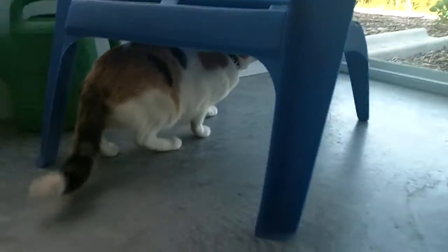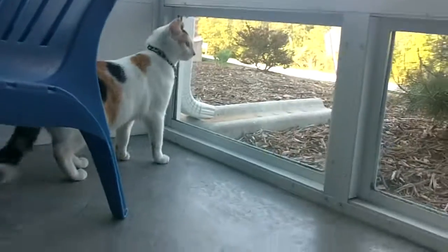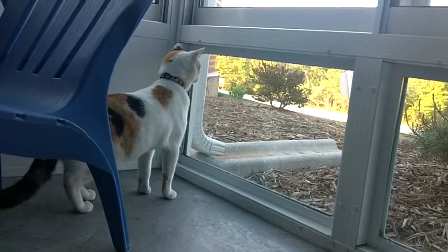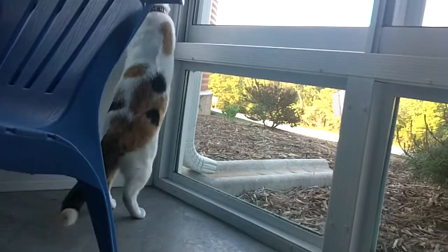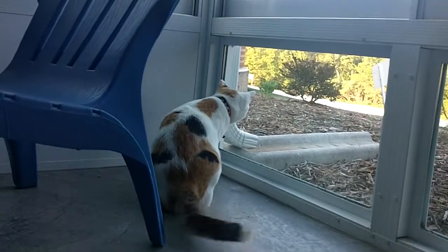As you can see, Six is a very curious little girl. She wants to check everything out, run from window to window and see the birds and the dogs and just everything else she can find to do. Six is full of energy.